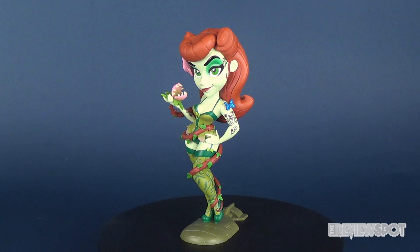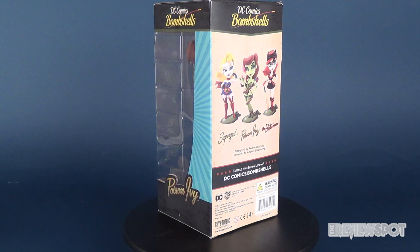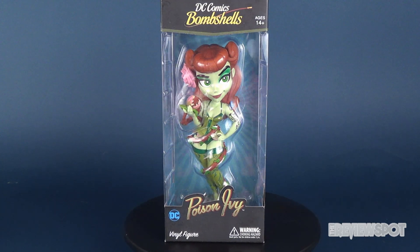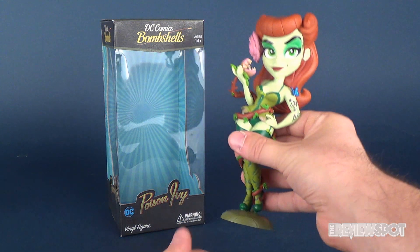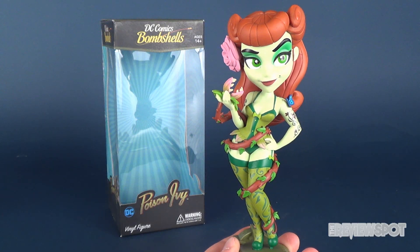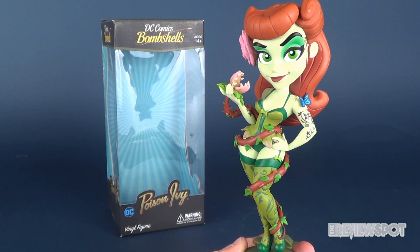In this video we're gonna be wrapping our vines around the brand new Cryptozoic DC Bombshells Poison Ivy vinyl figure. All these figures will be released at San Diego Comic-Con this year, so if you're lucky enough to attend the SDCC, swing by the Cryptozoic Entertainment booth. The folks over at Cryptozoic allowed me the chance to showcase these pieces and give a little sneak peek at what you can expect to see at SDCC.